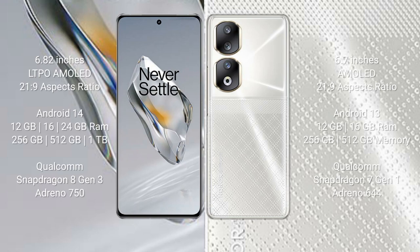OnePlus 12 comes with a 6.82-inch LTPO AMOLED display with 21.9 success pressure. Honor 90 comes with a 6.7-inch AMOLED display with 21.9 success pressure. OnePlus 12 runs on the Android 14 operating system. Honor 90 runs on the Android 13 operating system.